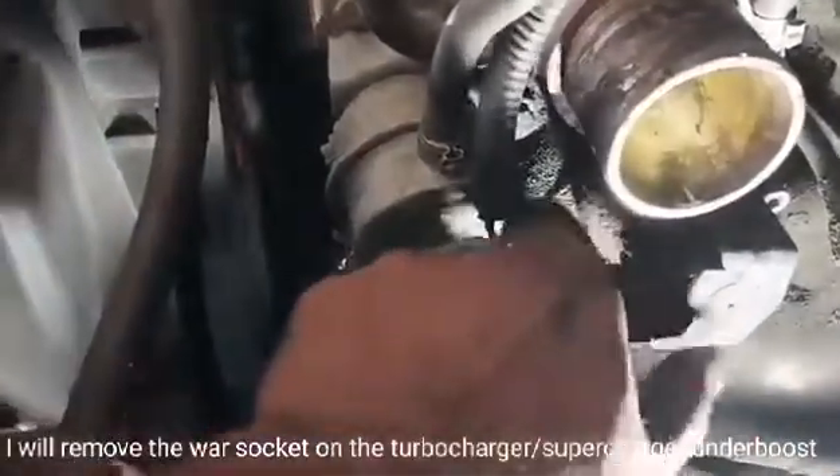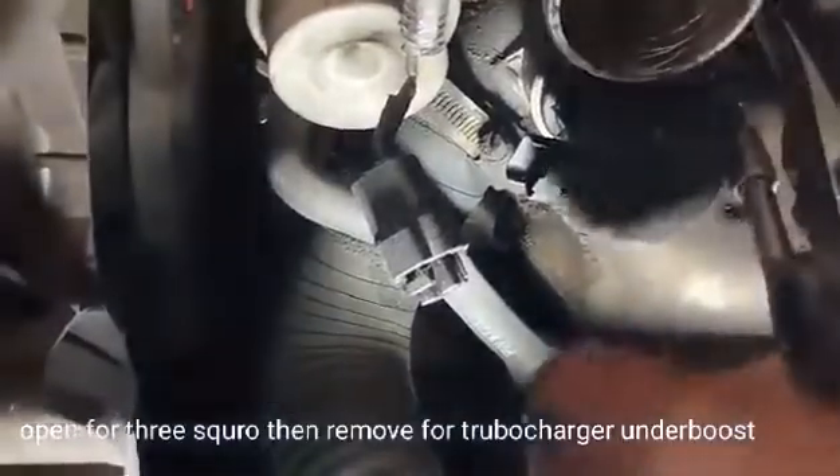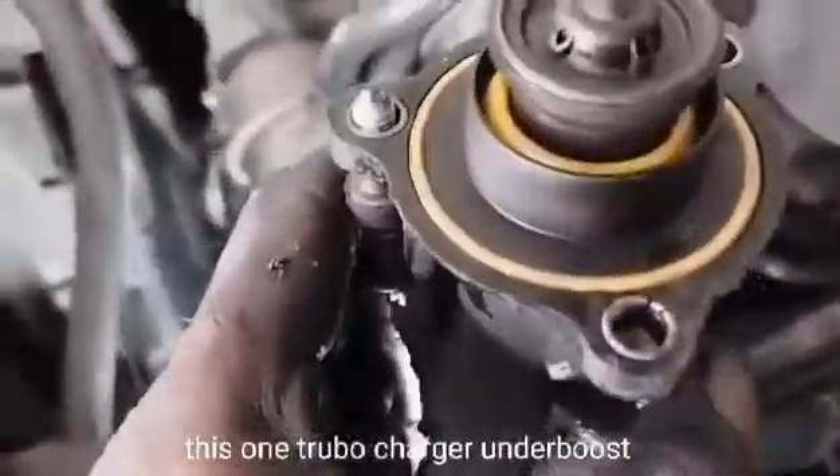I will check the turbocharger/supercharger under boost wastegate socket, but there is no problem there. I will remove the wastegate socket on the turbocharger, then open the turbocharger under boost to see if there is any problem inside. Open 3 screws then remove the turbocharger under boost.